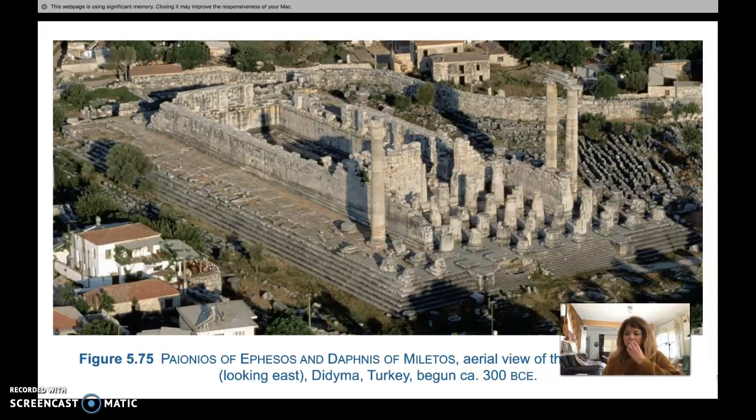The first temple we'll look at was constructed in eastern Greek territory, in what is now present-day Turkey. Some characteristics of the Hellenistic are present in this early Hellenistic temple design: the grand scale, the theatrical element of surprise, and the willingness to break the traditional rules of temple design are all common Hellenistic period traits in architecture.